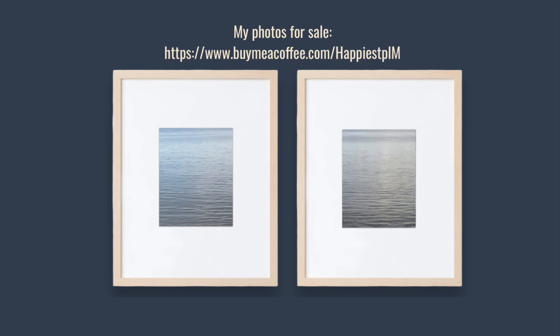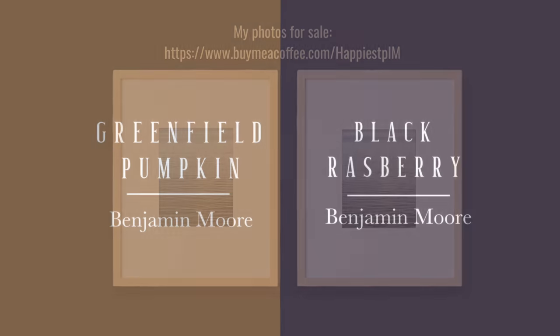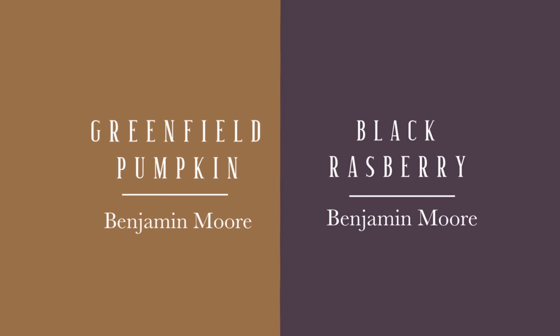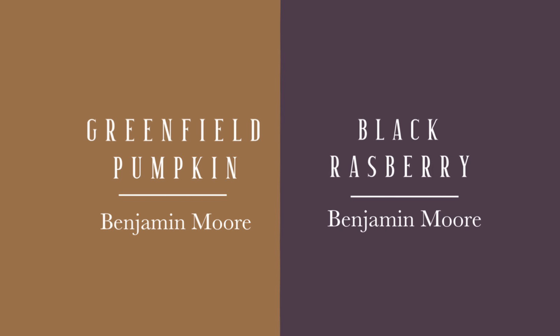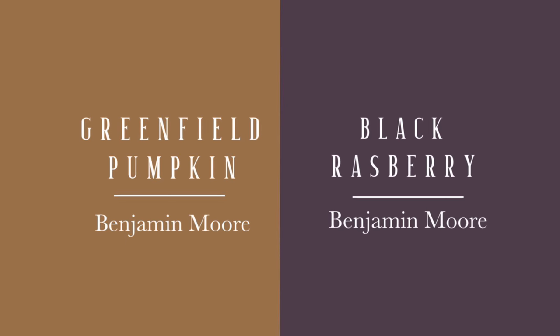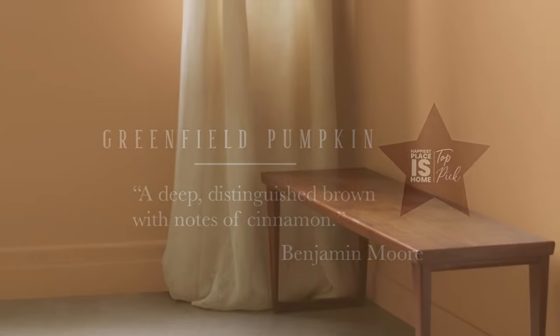Now let's get into the paint colors. The paint behind these photos is Navel from Sherwin-Williams, and that's a Pottery Barn color. For most of the video I chose Greenfield Pumpkin and Black Raspberry from Benjamin Moore for the background. I really love these paint colors — I know they look quite autumnal but I don't think that matters. There was an article my husband showed me about the perfect paint colors for fall, and I thought, no one paints their walls for a season!